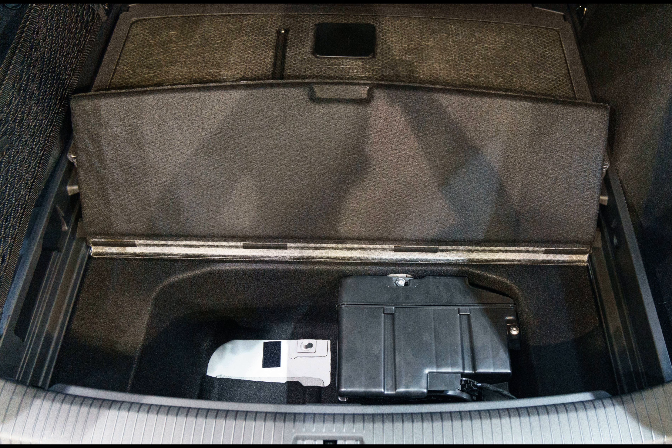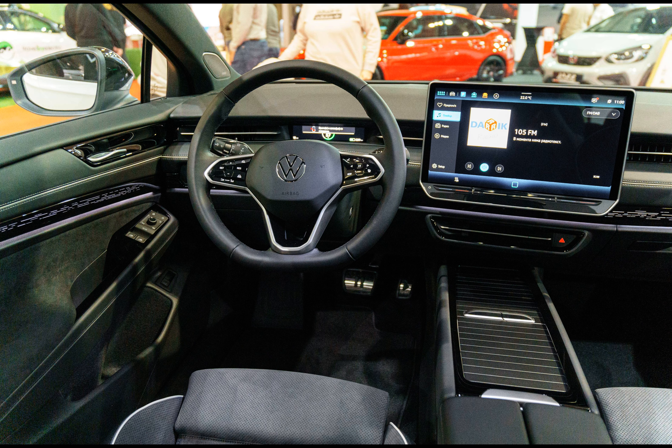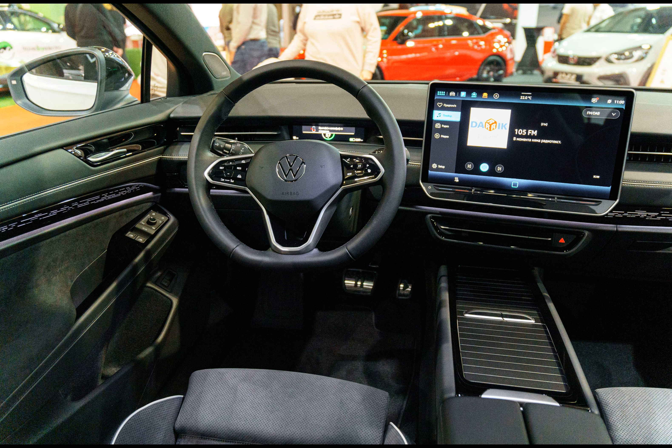On a lighter note, why did the electric car go to therapy? Because it was feeling a little drained. With that said, thanks for watching, and until next time.